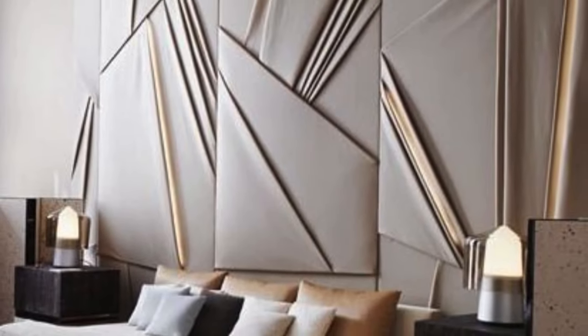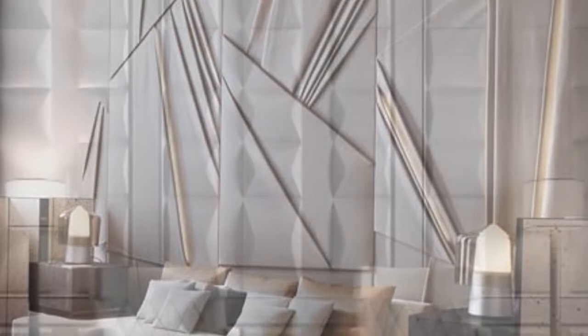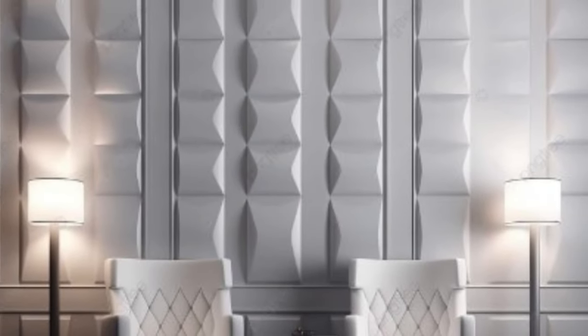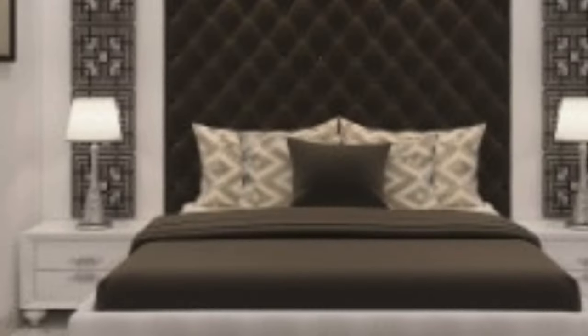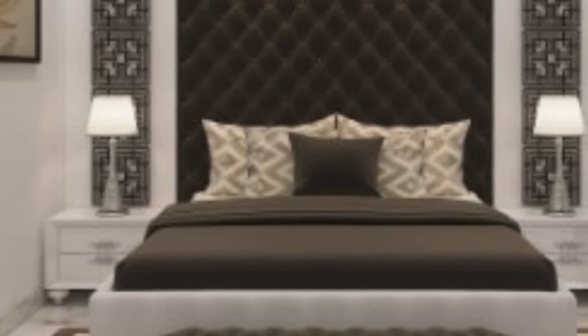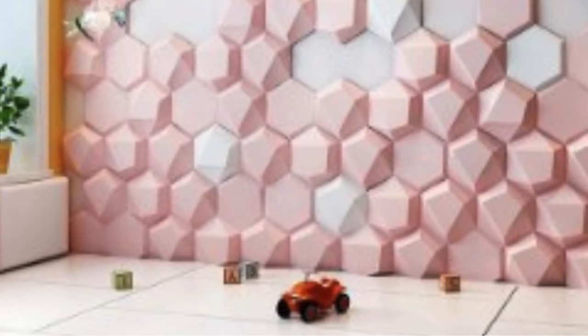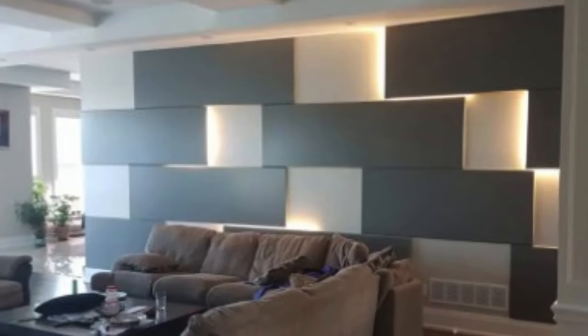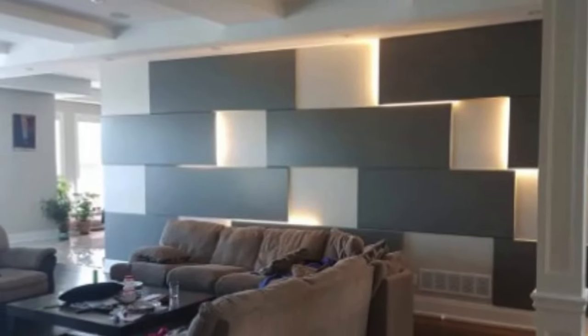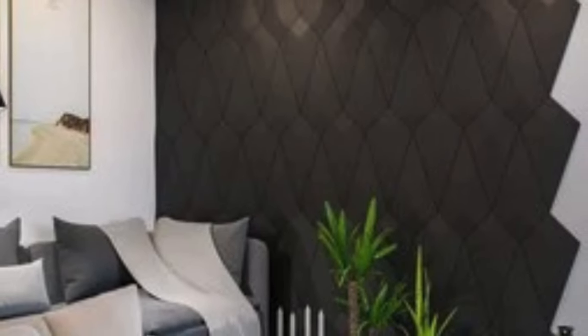Despite their intricate appearance, 3D wall panels are designed with user-friendliness in mind. Installation methods vary, but many panels are engineered for easy application, often utilizing adhesive or interlocking systems. Maintenance is typically straightforward, with the panels requiring periodic cleaning to preserve their aesthetic appeal. These qualities make 3D wall panels an accessible and practical choice for both professionals and DIY enthusiasts.